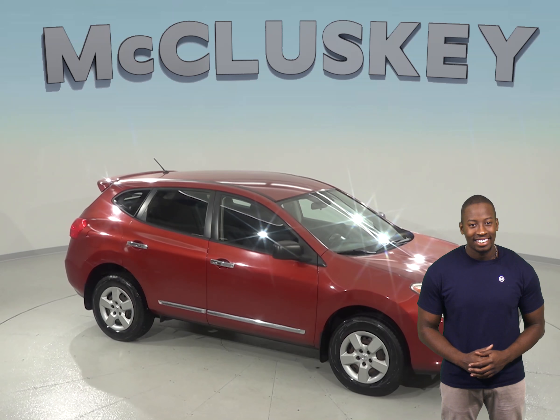You'll feel cool in the summer thanks to the front AC, and feel confident taking on any kind of road conditions with this Rogue's traction control and ABS brakes. There's even a rear-view camera to help aid in parking. Under the hood, this Rogue has a 2.5L engine and a CVT transmission.